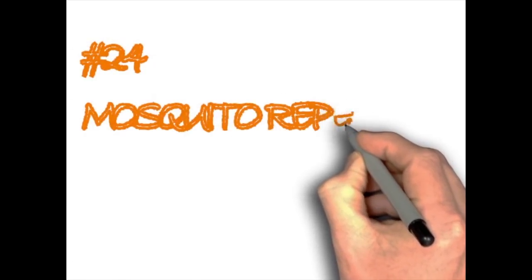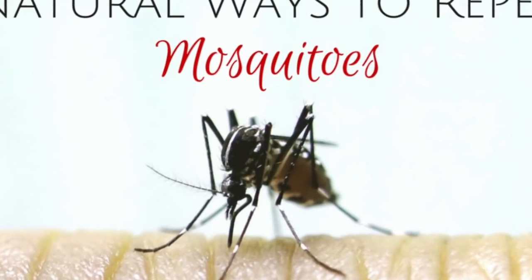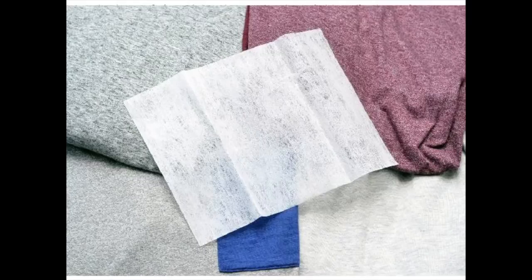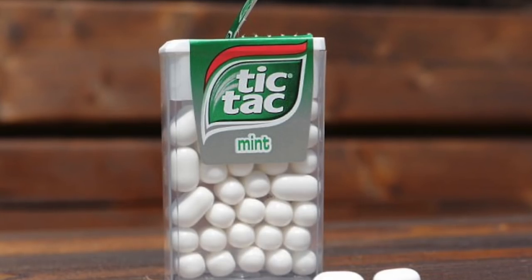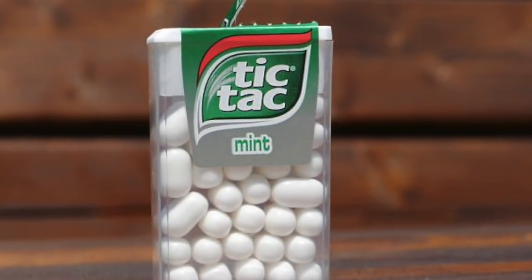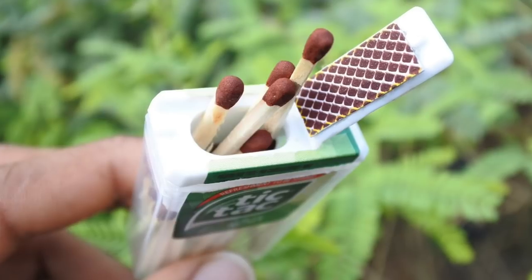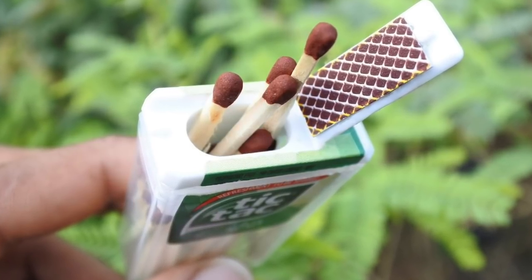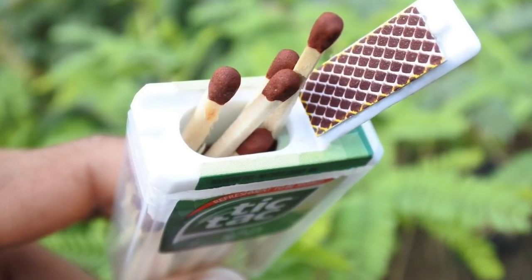Mosquito repellent. Before heading out into the wilderness, place a few fabric softener dryer sheets in your backpack in case you forget your bug spray. Rub the dryer sheets all over the parts of your body prone to mosquito bites. Keeping your matches dry with a Tic Tac bottle: a bottle of Tic Tacs is almost the same length as typical wooden matches. Place a few matches in the Tic Tac bottle, cut off a piece of striking panel from your matchbox and place it inside too. Now you'll have a simple way to keep your matches dry.